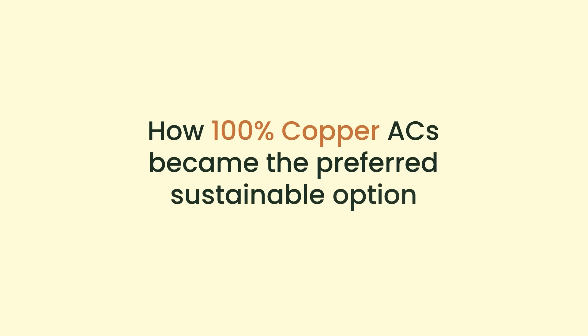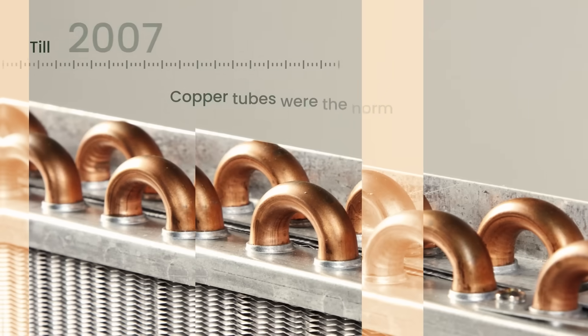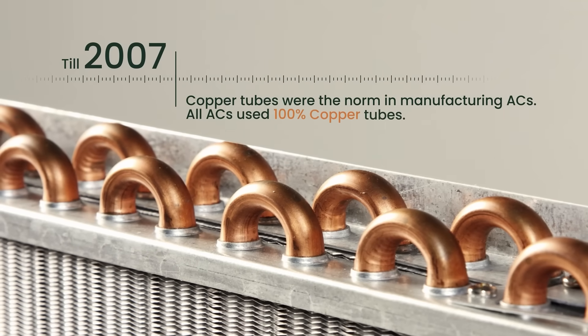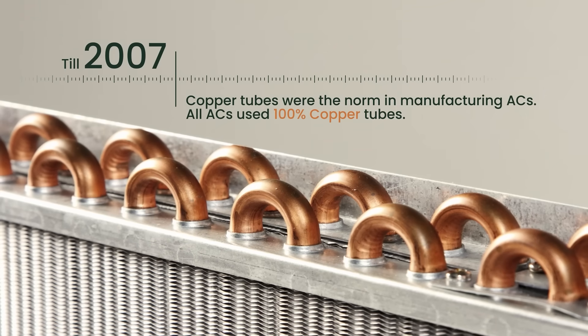How 100% copper ACs became the preferred sustainable option. Till 2007, copper tubes were the norm in AC manufacturing. All ACs used 100% copper tubes.